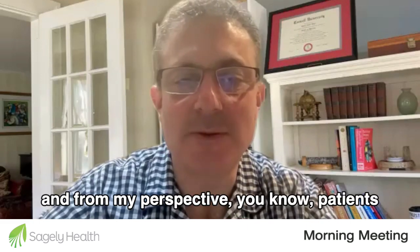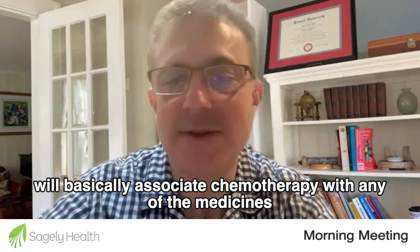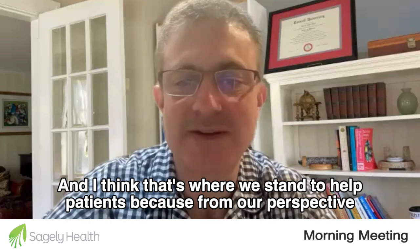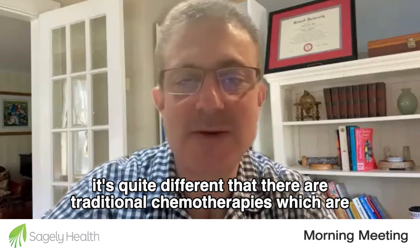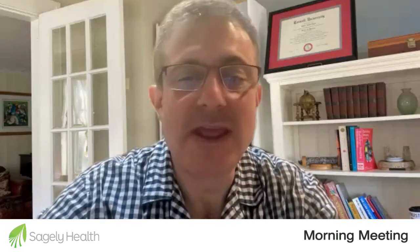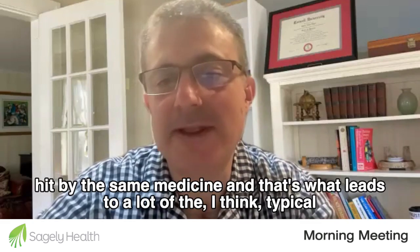From my perspective, patients will basically associate chemotherapy with any of the medicines that are scientifically based. And I think that's where we stand to help patients, because from our perspective it's quite different — there are traditional chemotherapies, which are non-selected. They go systemically and exert some medicinal property to stop the tumor growth, but in a fairly unselective way so that normal healthy cells also get hit by the same medicine.